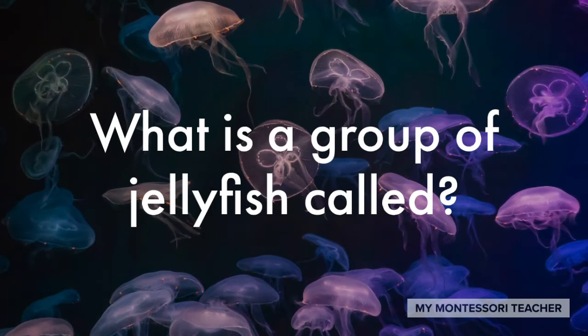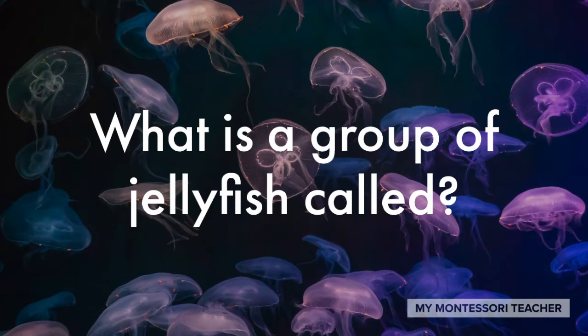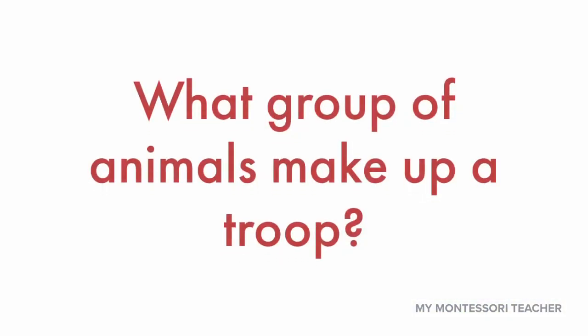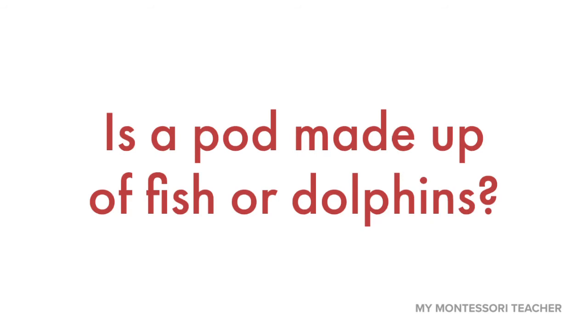Let's have a quick review. What is a group of jellyfish called? Did you get it? A group of jellyfish is called a smack. What group of animals make up a troop? I bet you got it — it was monkeys. A group of monkeys make up a troop. Is a pod made up of fish or dolphins? That's right — dolphins. A group of dolphins is called a pod.